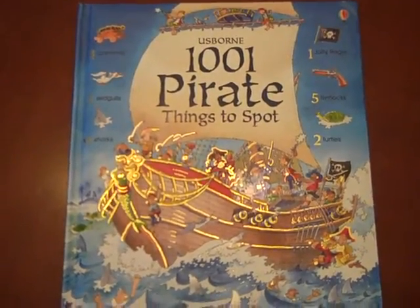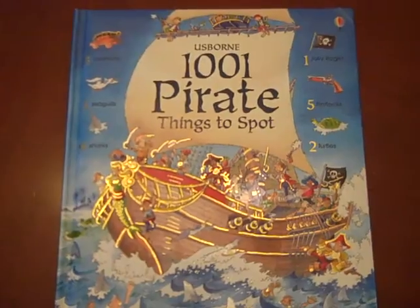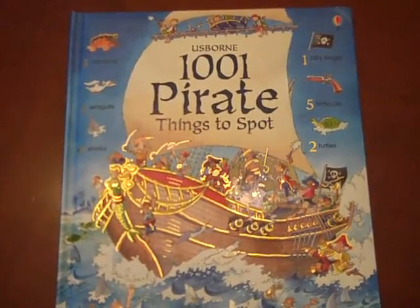Welcome to Usborne Book Reviews and More. Today we are going to look at this fun book, 1001 Pirate Things to Spot.